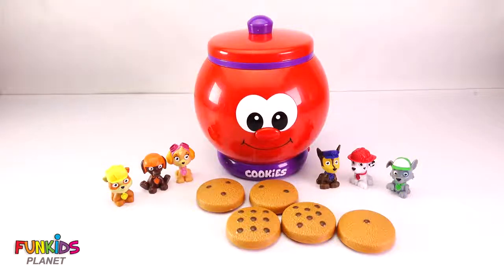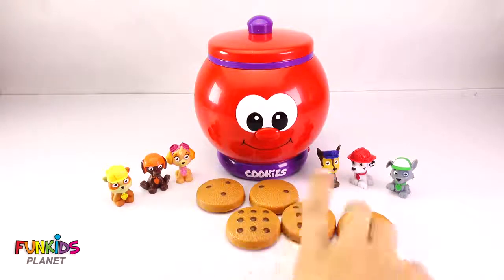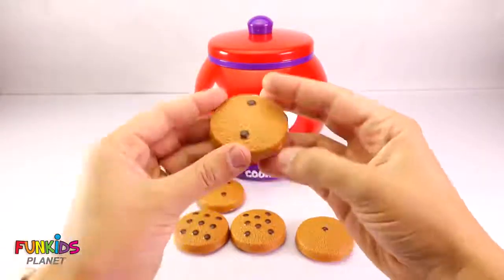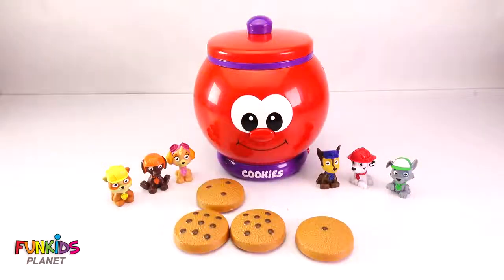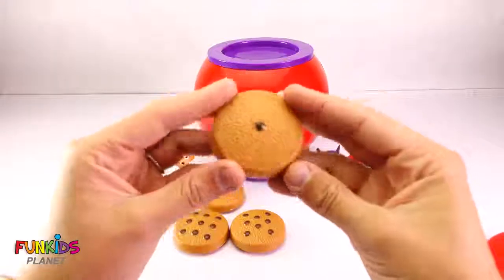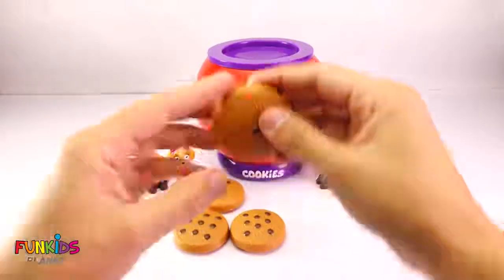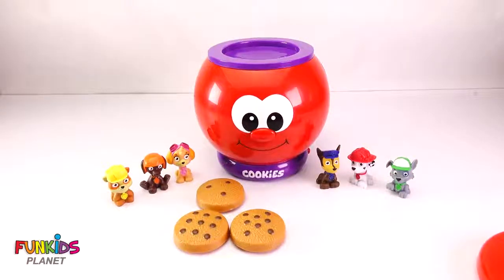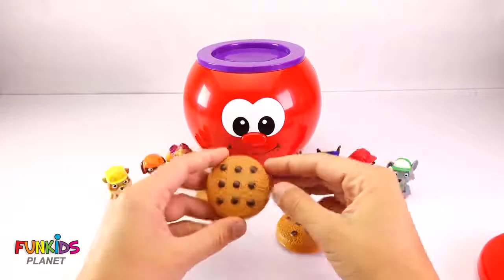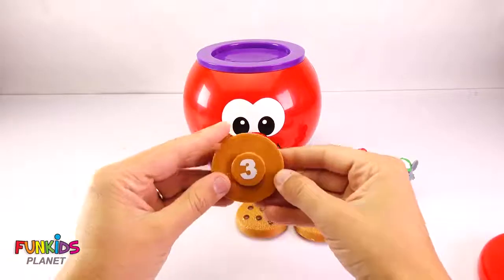Great job! That's right — number two! That one should be easy. Which cookie has two chocolate chips? This one! That's right, this one has two chocolate chips. Can you find the number one? Yes! Which one has one chocolate chip? How about this one? I think this one has one chocolate chip. Yes! Let's find number three. Can you find the number three? How about this one? Yes, that one does have three!